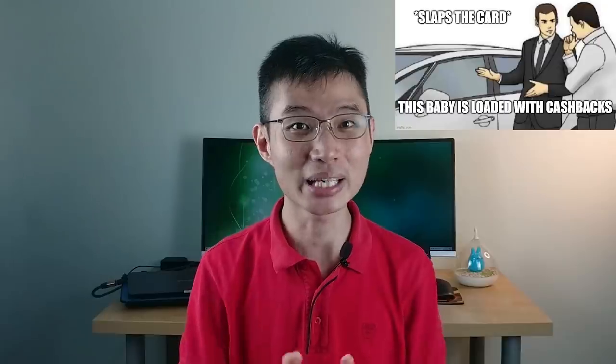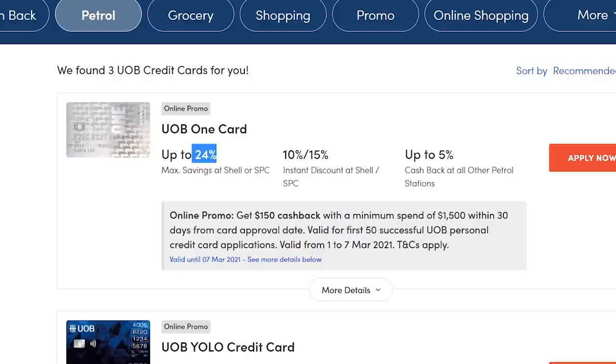There's actually even more. If you own a car and pump petrol at Shell or SPC, you can save up to 24% with this card.